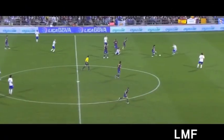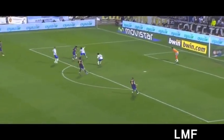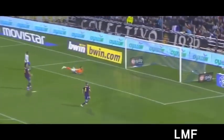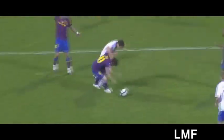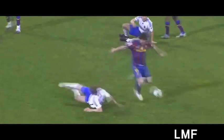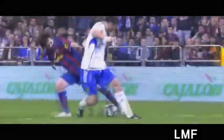Look at this from Messi. He leaves one, he leaves two, takes on three, takes on four, beats the goalkeeper. You're just lost for words. He is just brilliant. George Yupperts, Diego Maradona, Johan Cruyff — they're all getting outshone by this incredible little man.